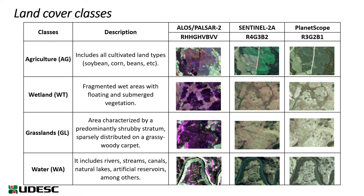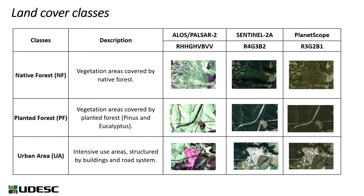For the mapping, seven classes of land cover were analyzed: agriculture, wetland, grassland, water, native forest, planted forest, and urban area.